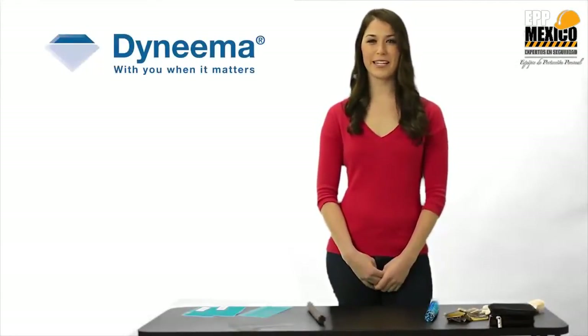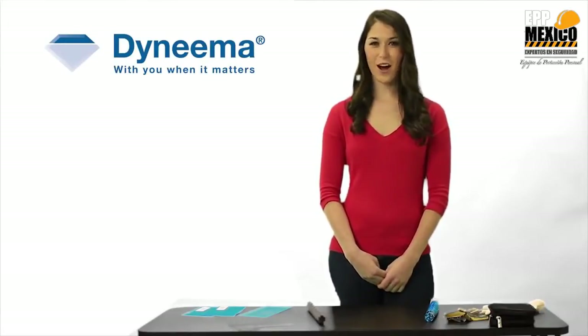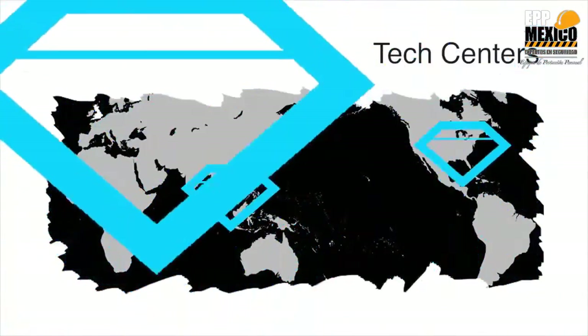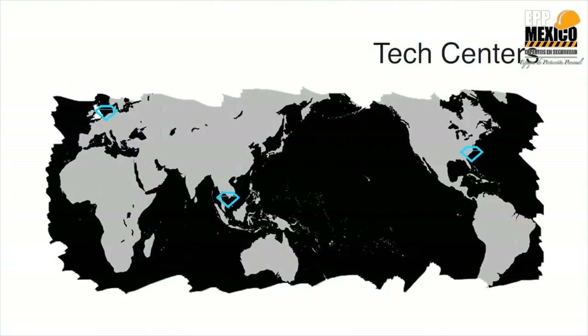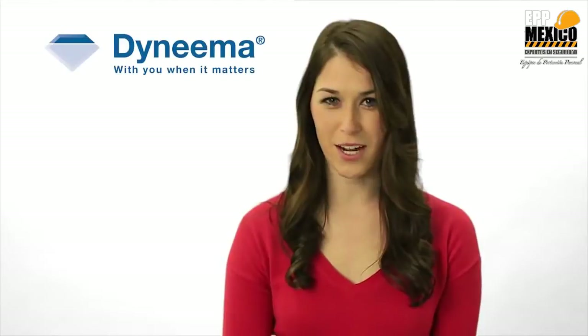Hi, my name's Molly, and I'm here today to demonstrate the properties of Dyneema, the world's strongest fiber. I'm not a scientist, I'm just a regular person like you. If you need more technical information, you're welcome to contact any of our three technical centers. You can also make an appointment with one of our representatives, or check our website, Dyneema.com.